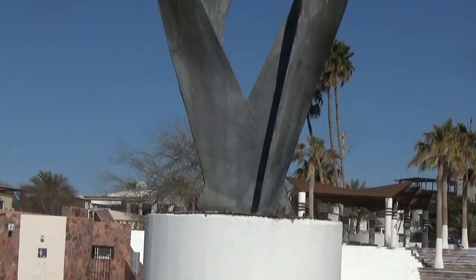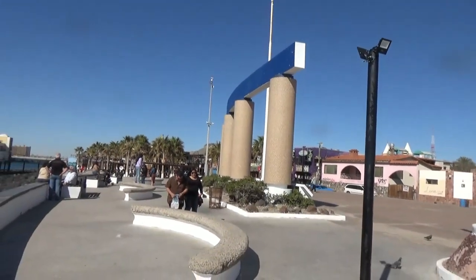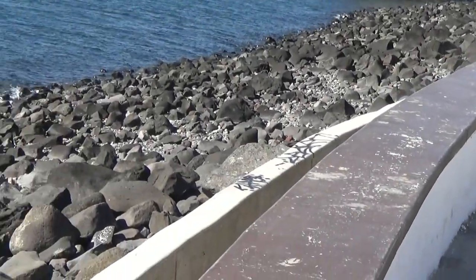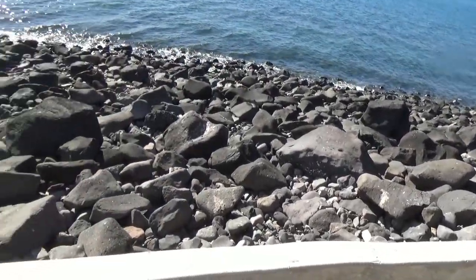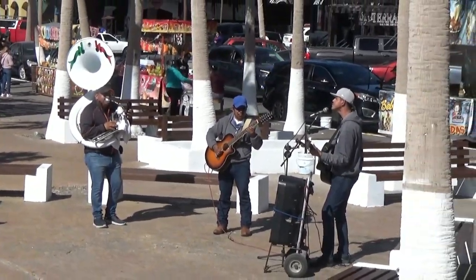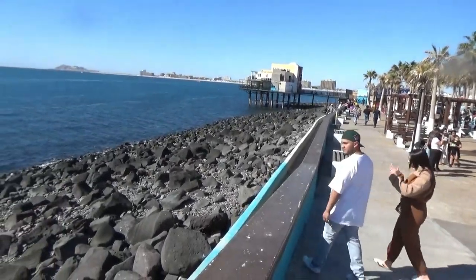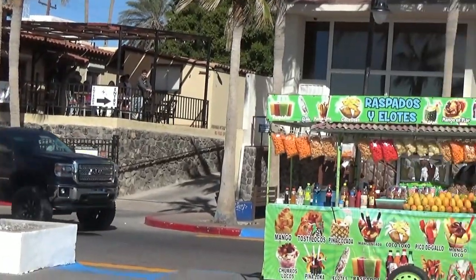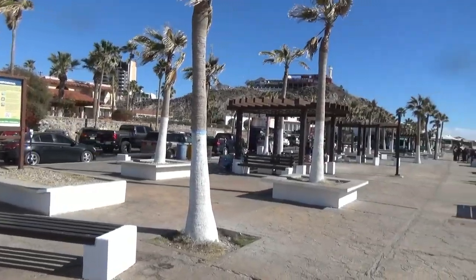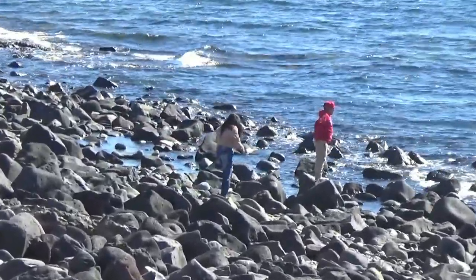There's some kind of abstract art structure here, and some colorful vendors. This area is on the southwest side of the city. There are some brave souls climbing over the rocks down to the water.